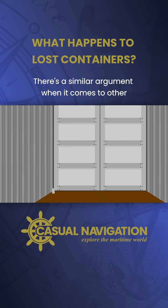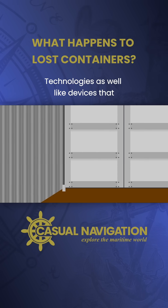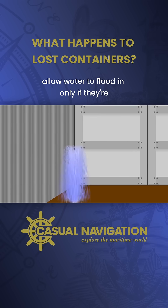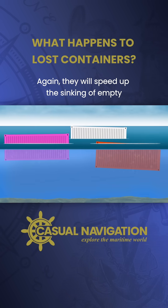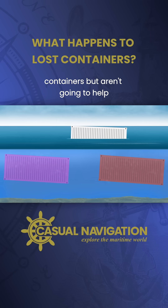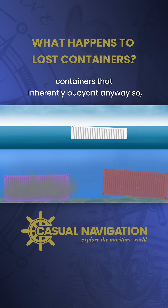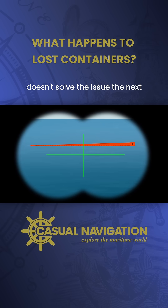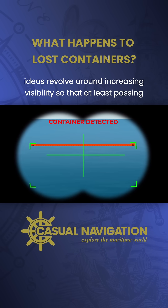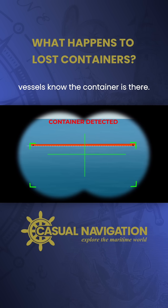There's a similar argument when it comes to other technologies as well, like devices that allow water to flood in only if they're submerged for a period of time. Again, they will speed up the sinking of empty containers but aren't going to help containers that are inherently buoyant anyway. So if speeding up the flooding process doesn't solve the issue, the next ideas revolve around increasing visibility so that at least passing vessels know the container is there.